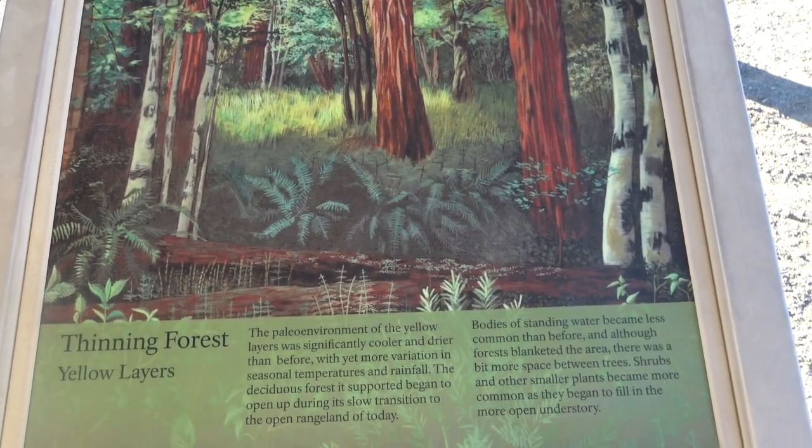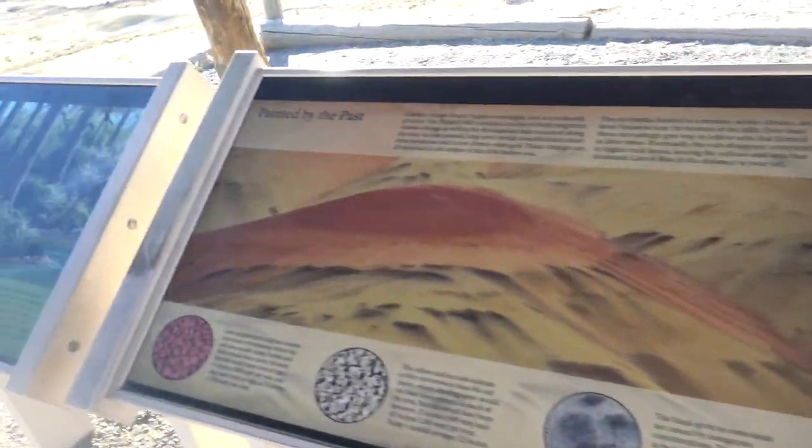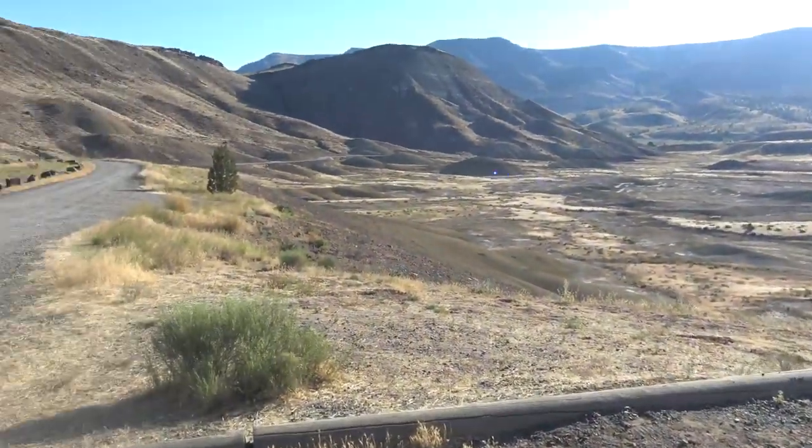Beautiful view up here. Wowie, pretty cool. I love it here. This is awesome.